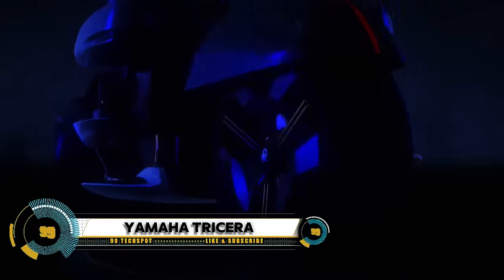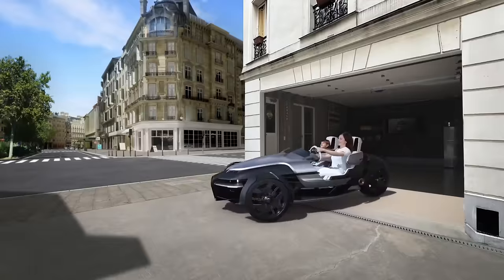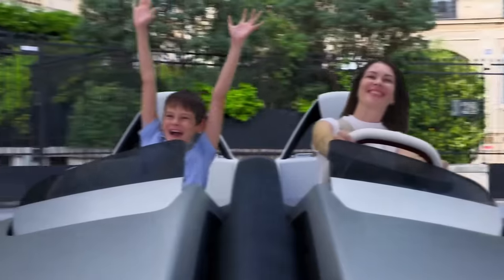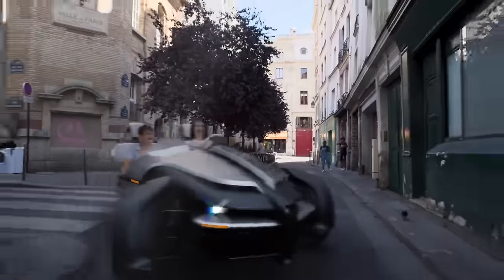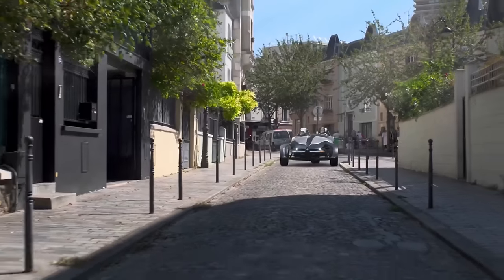The Yamaha Tricera is a unique concept vehicle — a fusion of a car and a motorcycle. This three-wheeled, open-top electric auto cycle is designed to embody urban exciting mobility, offering a new kind of driving experience. What sets the Tricera apart is its three-wheel steering, allowing it to make tight turns around the city.